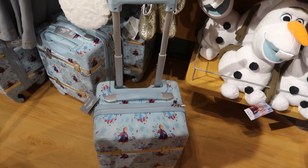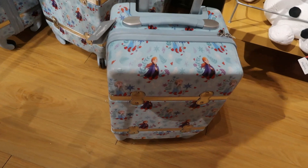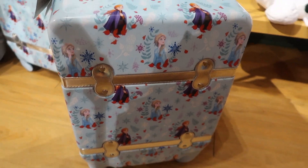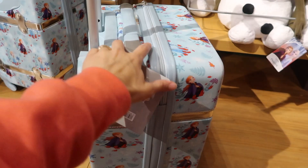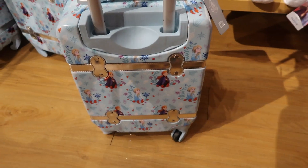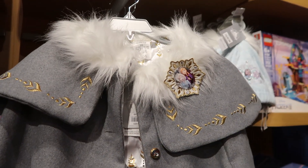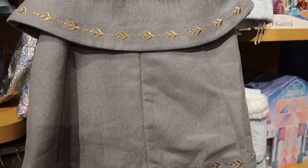Here is a Frozen luggage bag and it's $52.99 — it's a Frozen bag and it has a handle as well. And here is a Frozen cape and it's $39.95 — and there's the back of it.